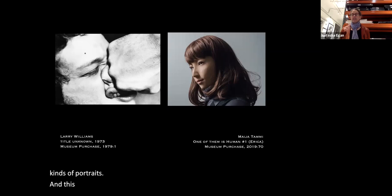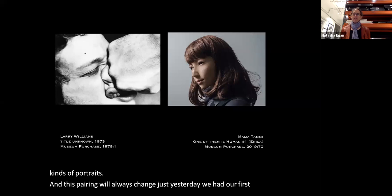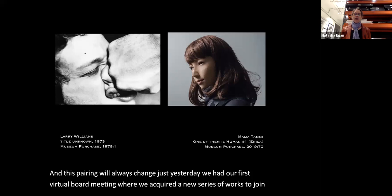Just yesterday we had our first virtual board meeting, where we acquired a new series of works to join the collection. When those become accessioned, they will create a new pairing to look at.